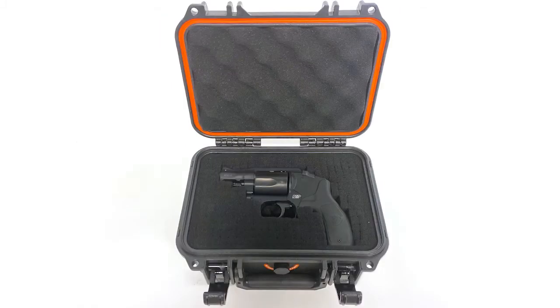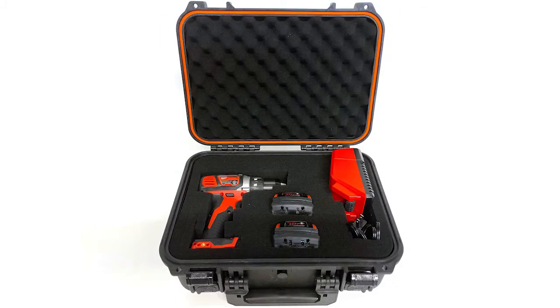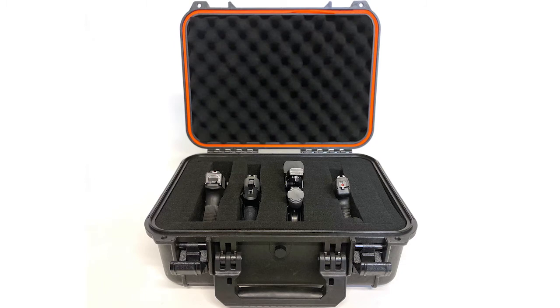Just because we care about you, we made these Tactics Defender cases in three sizes. Which size will you get?